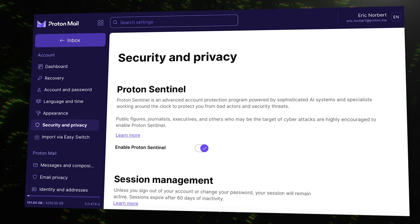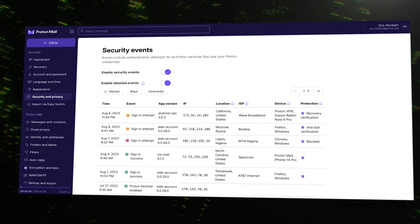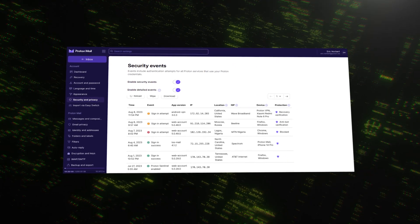And for paid users, there's something called ProtonSentinel. Think of it as a 24/7 security team for your account. It uses both AI and human analysts to monitor for suspicious login attempts, and can block a hacker even if they manage to steal your password. It's an incredible layer of extra protection.